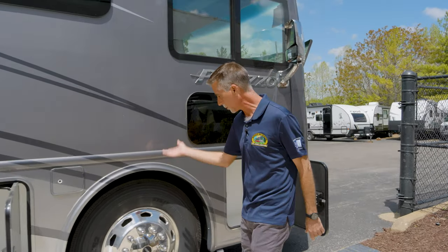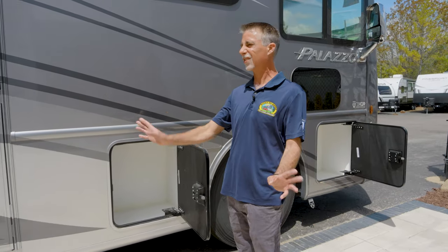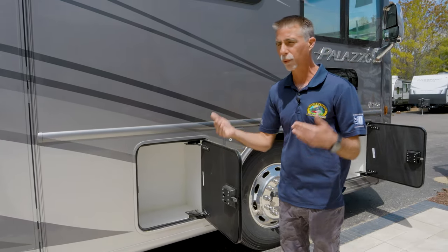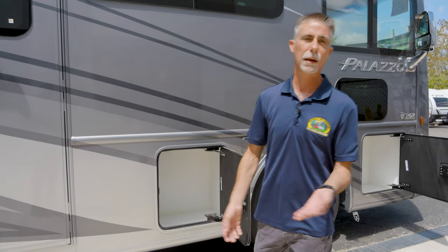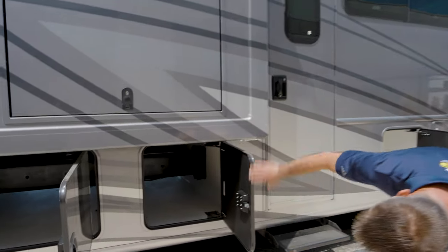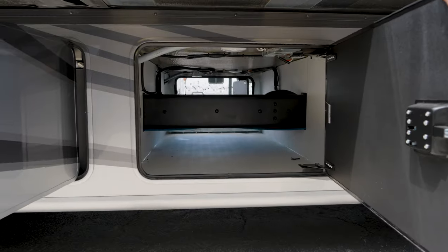We have 22.5-inch wheels and tires with a nice solid billet aluminum wheel. There are still vehicles in this price range that come with hubcaps, so that's worth noting. This is on the Freightliner chassis with a 340-horse Cummins engine — that's what puts it in the price range it's at. It's not a 450-horse, which costs a lot more. This is passed-through storage all the way to the other side.